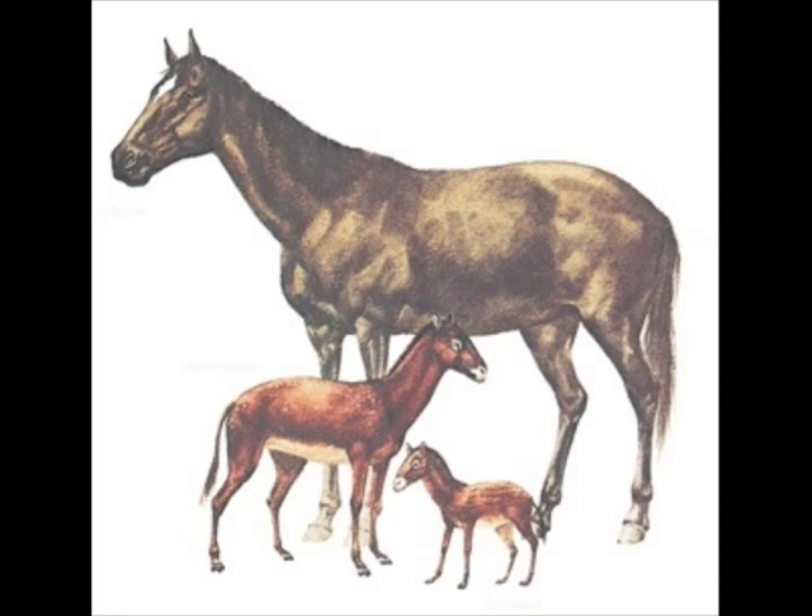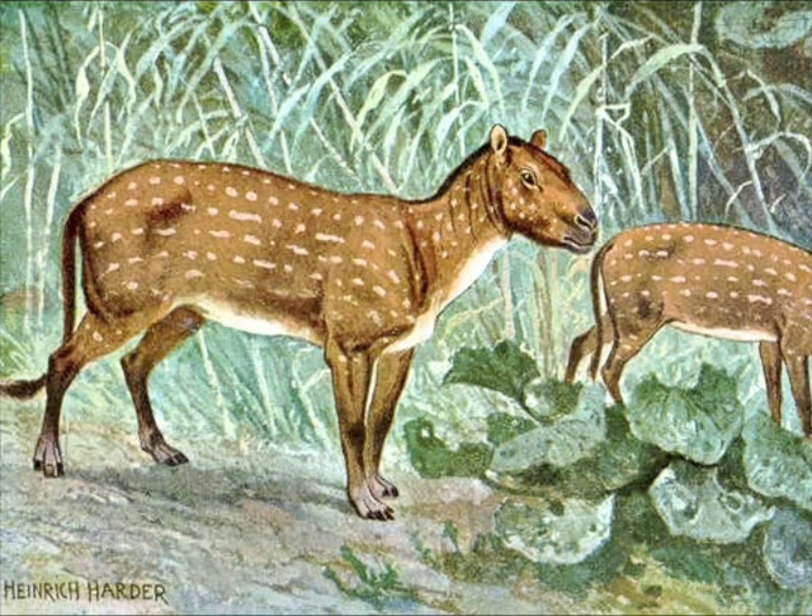Not only was Eohippus related to the horse, it was the earliest known close relative of the horse.